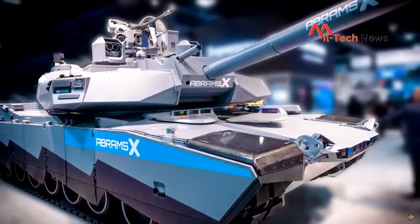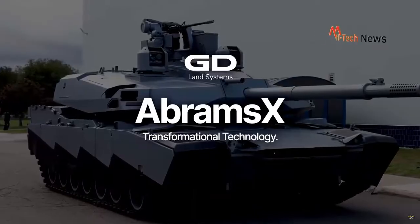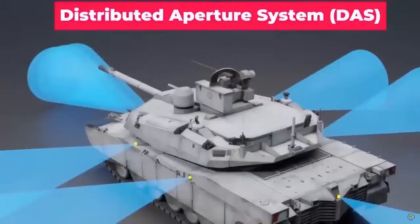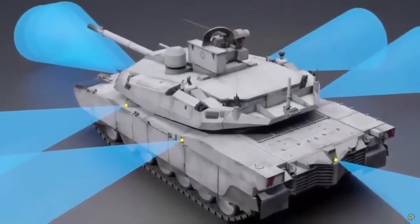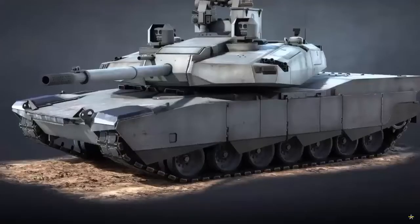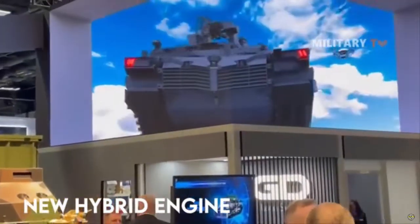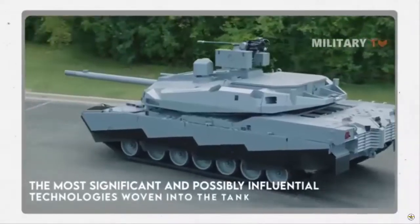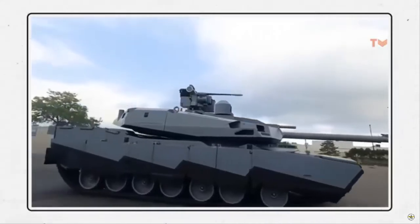A lethal improvement on the Abrams X is the installation of a 30-millimeter chain gun remote weapon station on the roof of the turret, replacing the traditional .50-caliber heavy machine gun. The 30-millimeter XM914 not only enhances the ability to engage a wide range of soft and light armored targets, but by using programmable ammunition offers a more effective response, including counter-UAS. The Abrams X uses a modular configuration that combines enhanced situational awareness, threat detection, alert countermeasures, active protection, and other subsystems.